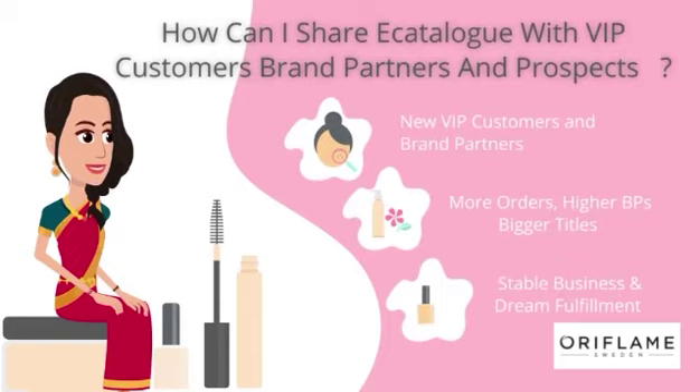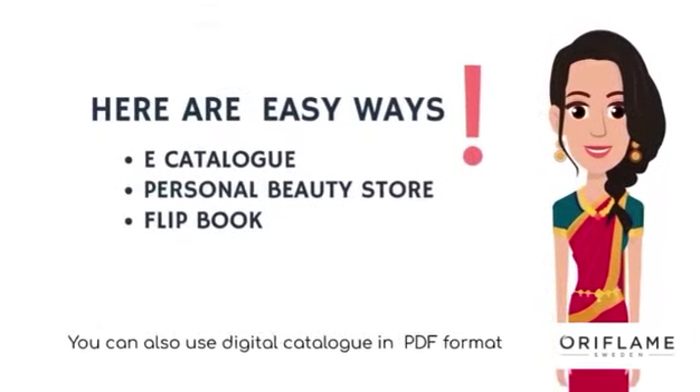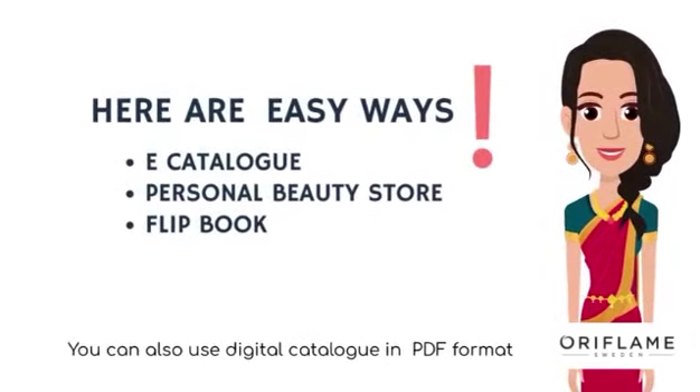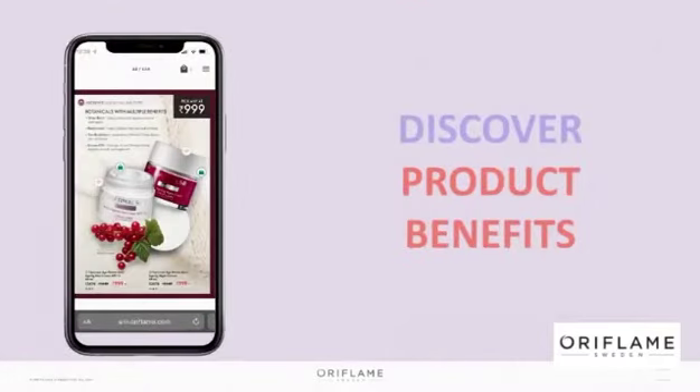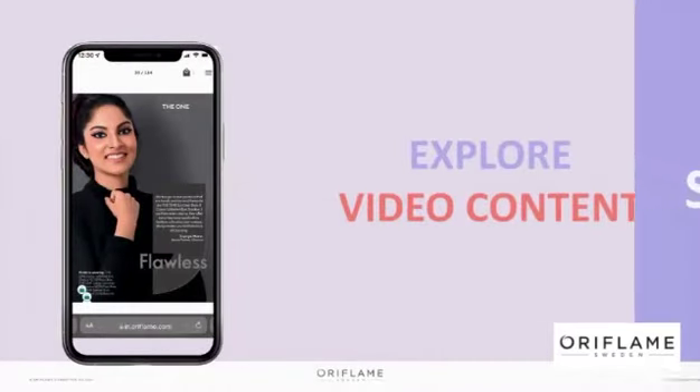Now it's super simple and easy. You can now share the e-catalog, personal beauty store, flipbook, and you can also use the digital catalog in PDF format. Let's check out how easy, simple, and amazing it is. Are you ready?